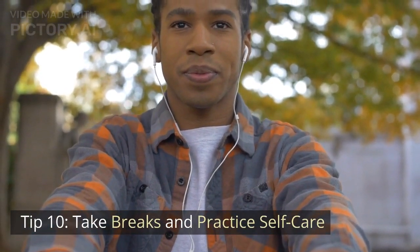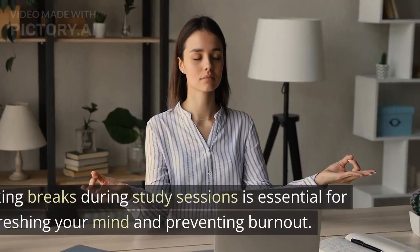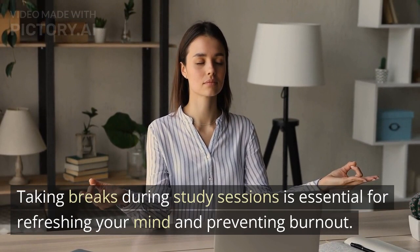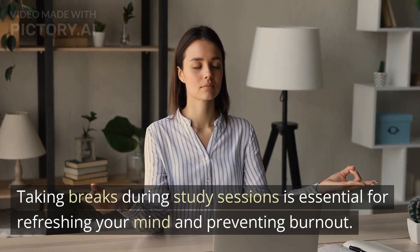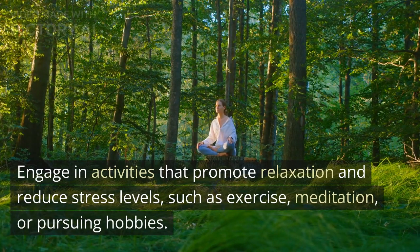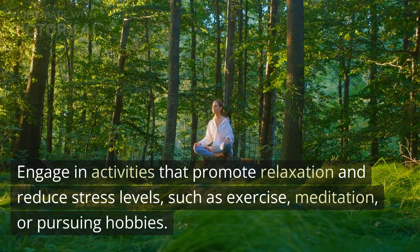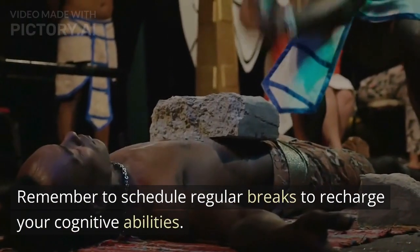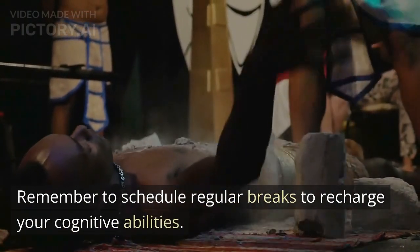Tip 10: Take Breaks and Practice Self-Care. Taking breaks during study sessions is essential for refreshing your mind and preventing burnout. Engage in activities that promote relaxation and reduce stress levels, such as exercise, meditation, or pursuing hobbies. Remember to schedule regular breaks to recharge your cognitive abilities.